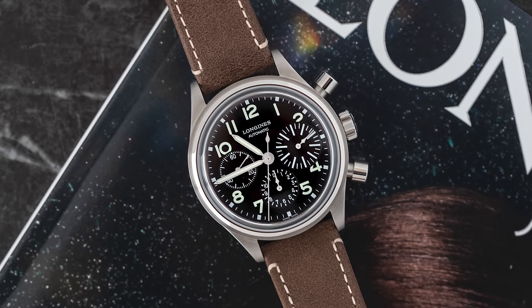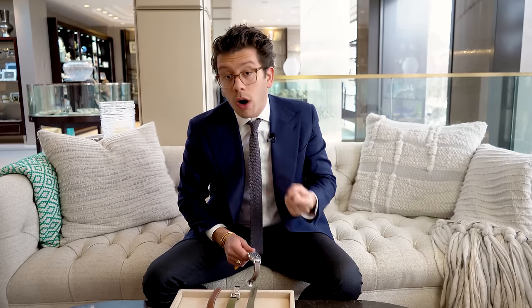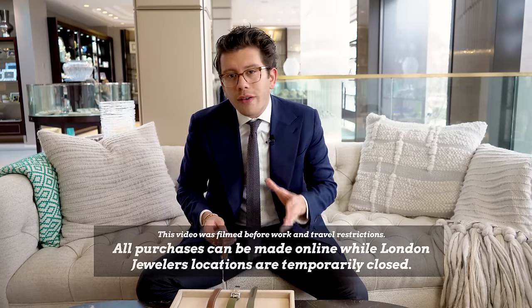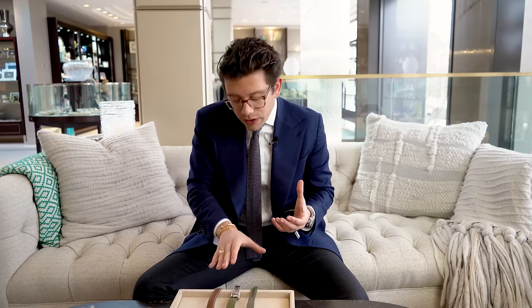When this watch was released back in 2017 and into 2018, when people were starting to see it for the first time, it was a big winner. That was because of basically two reasons: one, Longines absolutely did a stupendous job in execution, and two, it's very hard to find a quality chronograph under even $5,000. Chronographs are inherently more complicated and expensive for brands to produce, so the pickings have historically been slim.